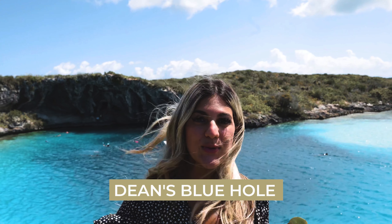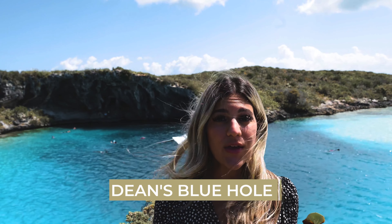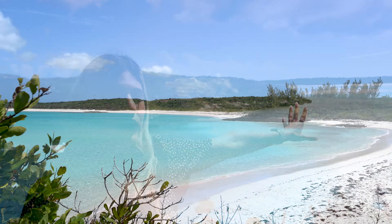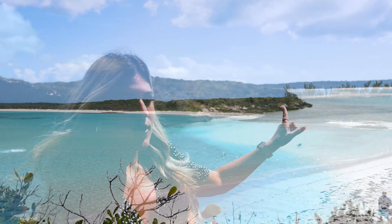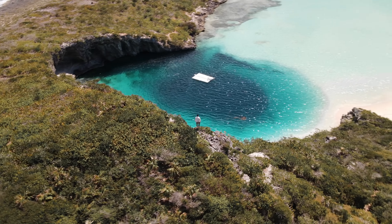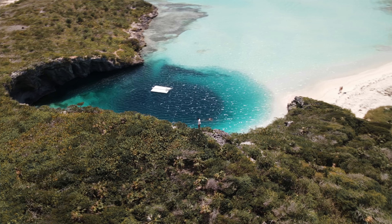Welcome to Dean's Blue Hole. This is the second deepest blue hole in the world and it's incredible, even more so in person. You'll literally see there's this shallow, beautiful little beach, and then as you start moving closer into the hole, you can see where the blue just kind of changes and then boom — there's like a 600-foot drop off.